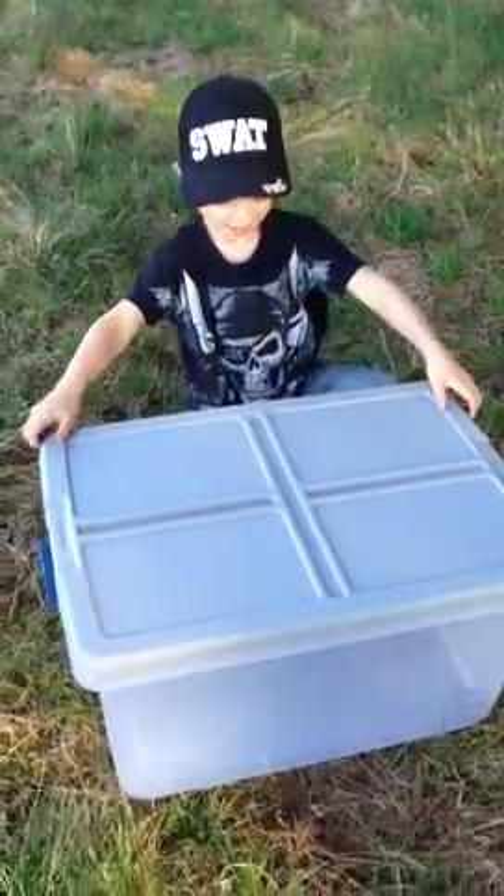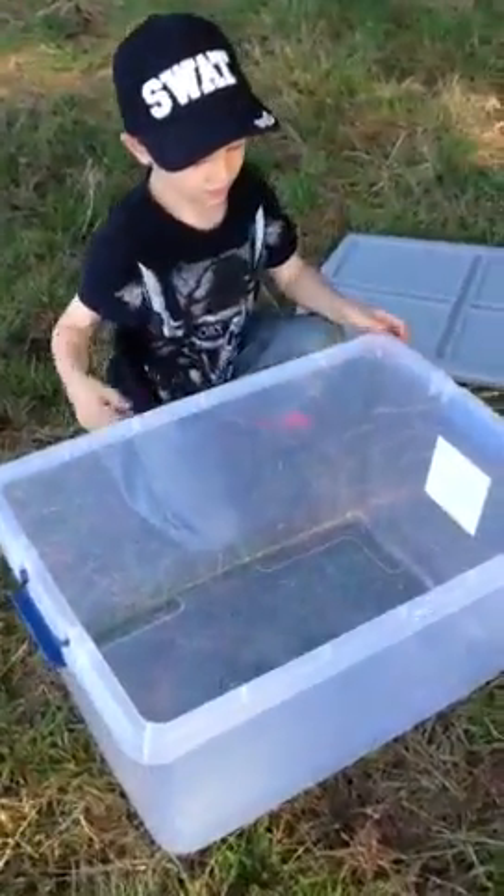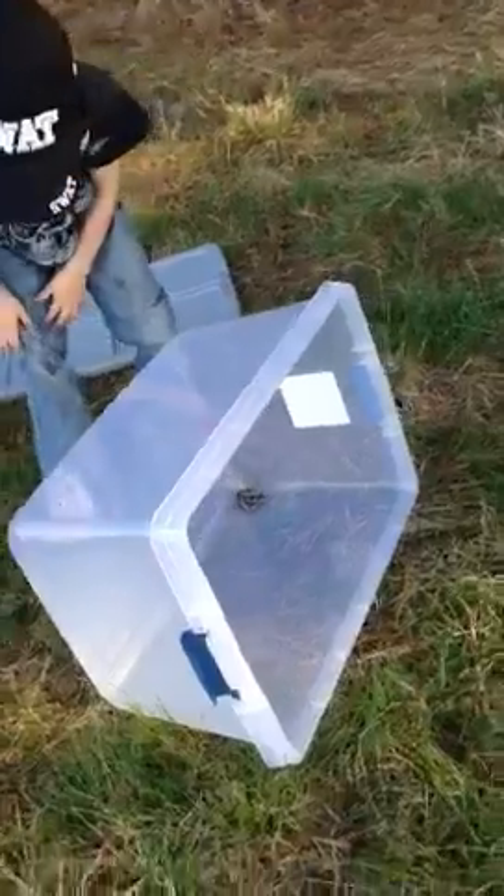This is a box with a snake in it. And it's all curled up, you see? I'm going to tilt it like this and let it go free.